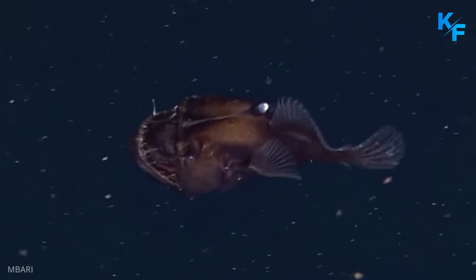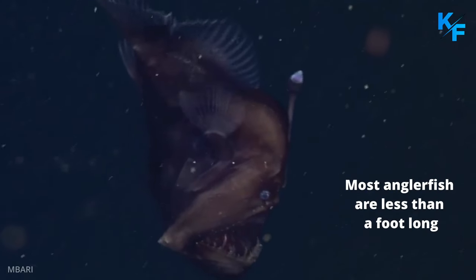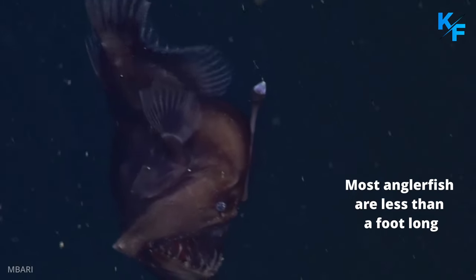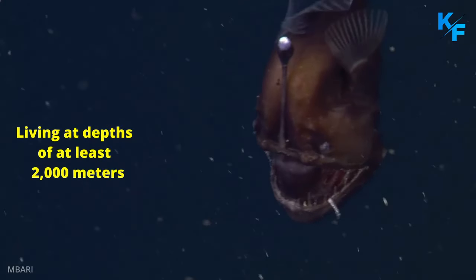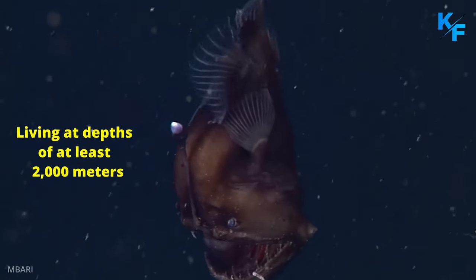Most anglerfish are less than a foot long, but some can be up to one meter in length. Living at depths of at least 2,000 meters, this species lives its life in the complete absence of sunlight.